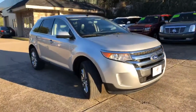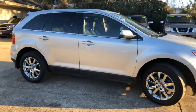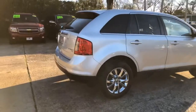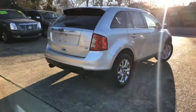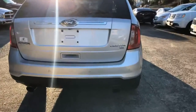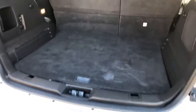This thing is super nice. It's a little gas saver, five passenger capacity. It's got the chrome alloy wheels, the dual exhaust, limited all-wheel drive, and huge cargo space back here.